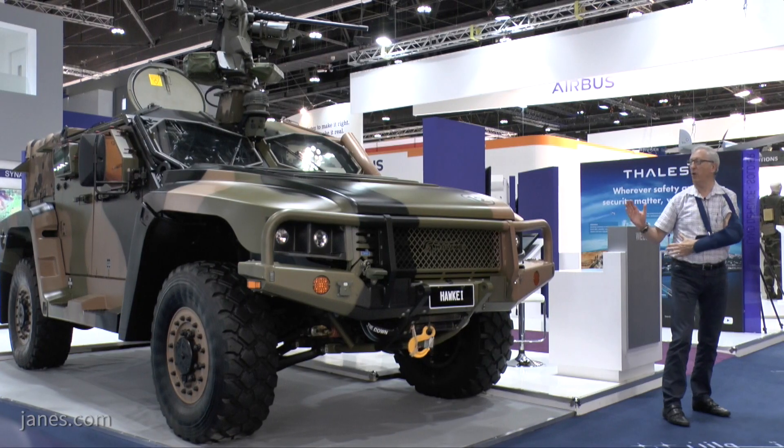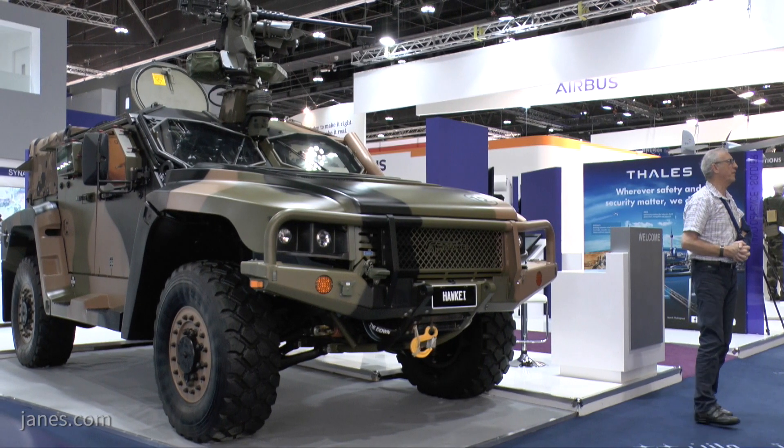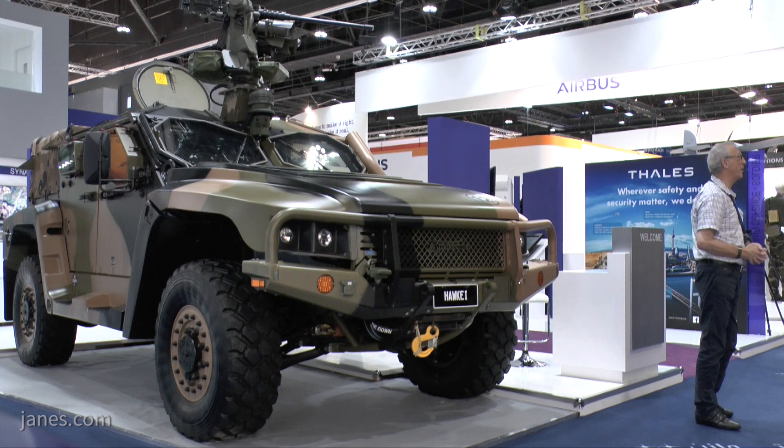Thales are normally known as an electronics company, but Thales Australia has been building wheeled armoured vehicles for some time. They've built a large number of Bushmasters, and this is the Hawkeye, which was developed to meet the requirements of the Australian Army.